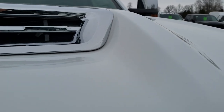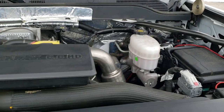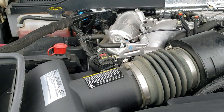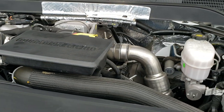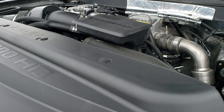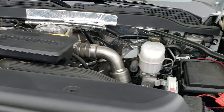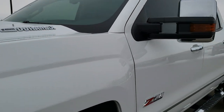Under the hood we have the 6.6 liter Duramax diesel — the L5P motor, 445 horsepower. The engine bay is very clean and it runs very smooth. This truck has been fully safetied and inspected by our service shop, has a fresh oil and filter change, all fluids have been checked and topped off. The truck has been gone through mechanically 100% and is 100% ready to go.